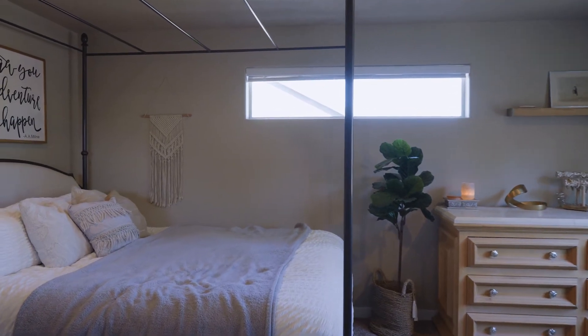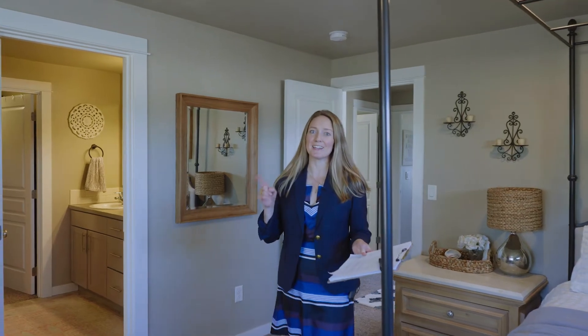Enjoy this spacious master suite with peekaboo mountain views backing up to natural space.